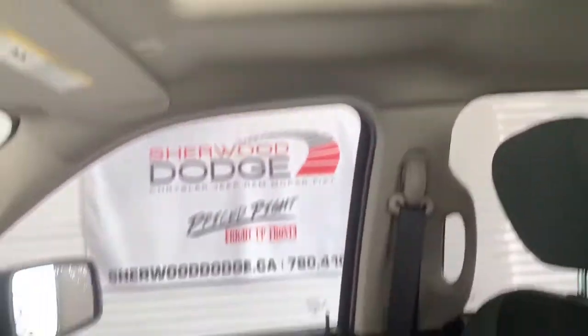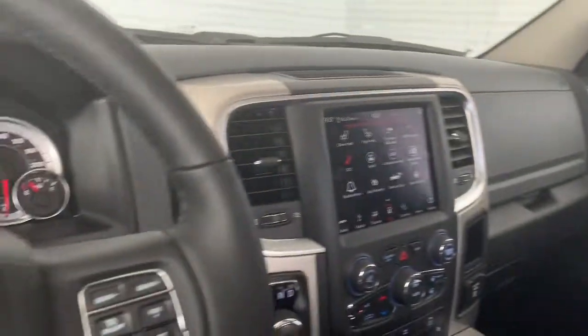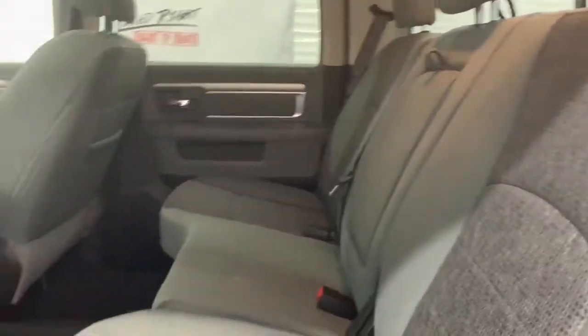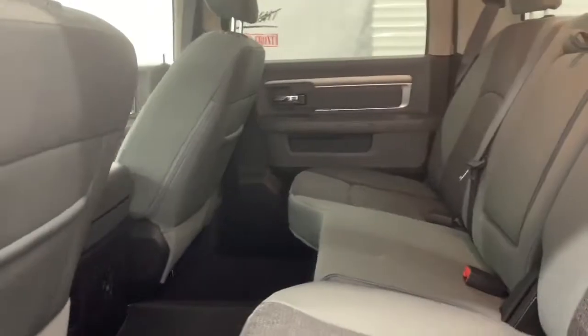The seating is cloth; in the front the seats are heated, and it does come with a power sunroof. In the back, those cloth seats continue, and there is lots of room between the first and the second row.